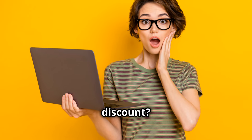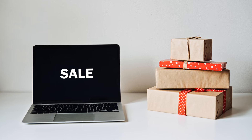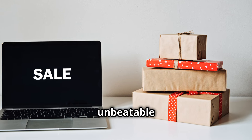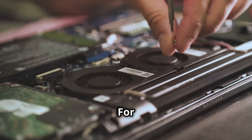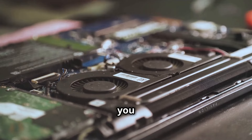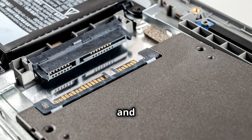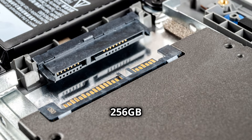Am I the only one that didn't know about this insane discount? Check this out. Get ready to upgrade your tech game with the HP 15.6 laptop at an unbeatable 33% off. For just £369.99, you get an Intel Core i5 processor, 8GB RAM, and a lightning-fast 256GB SSD.